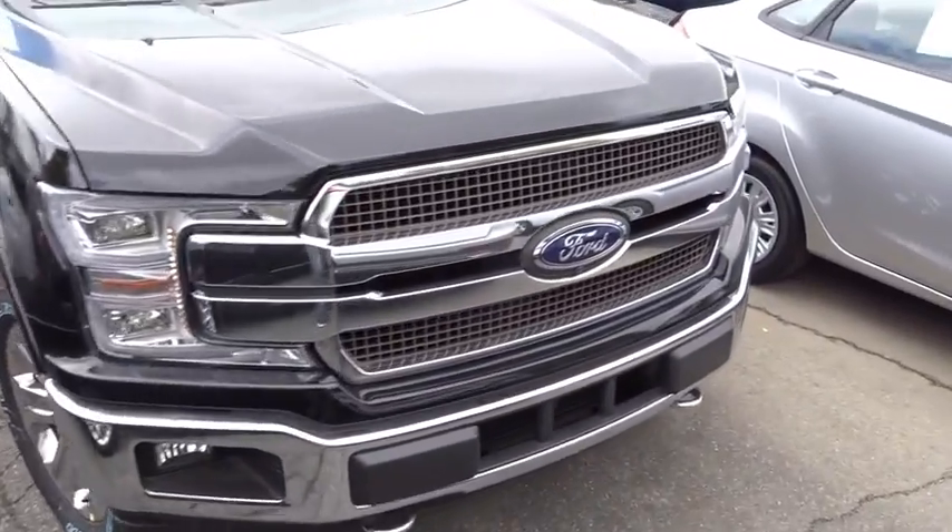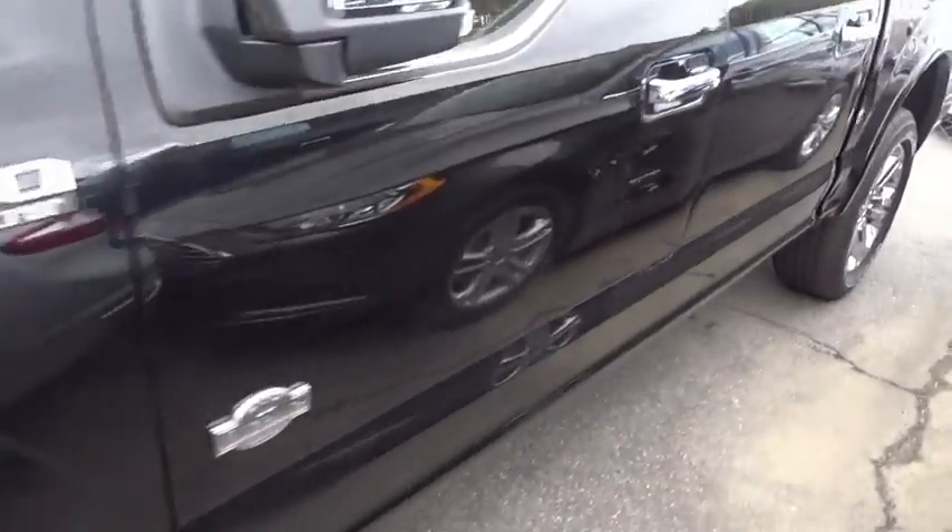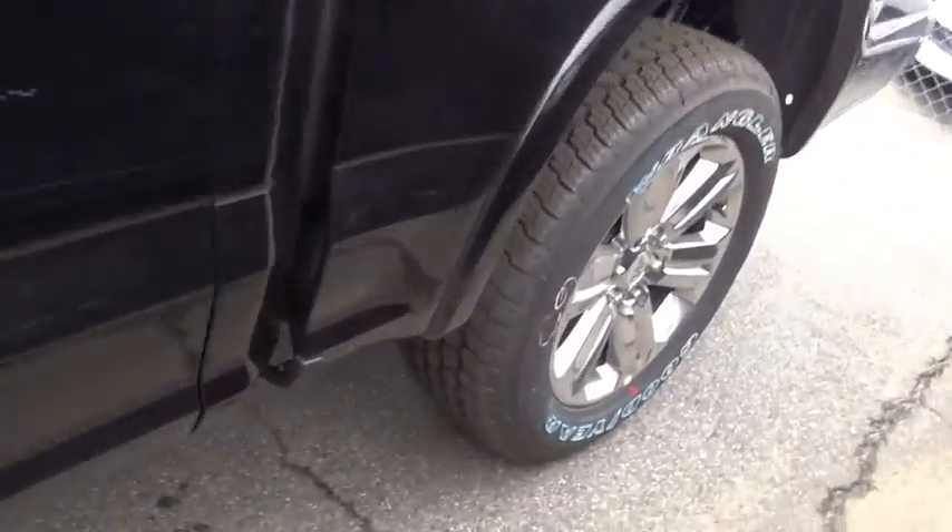The 2018 Ford F-150. A Ford F-150 knows how to handle any situation. It's built to follow orders. No whining. Here are some of this vehicle's great options.